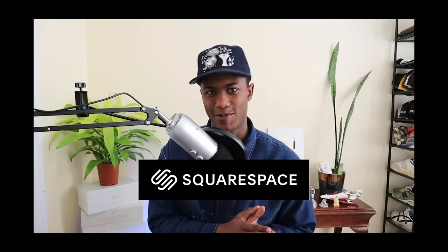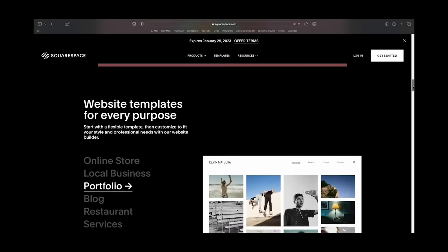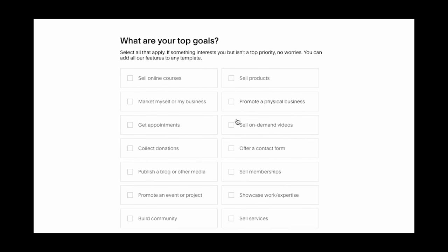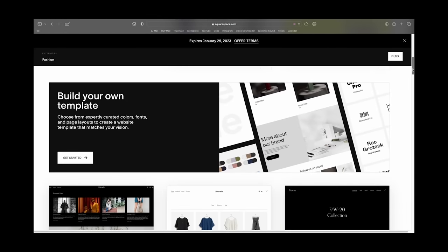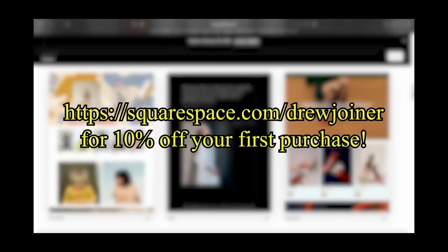Now a word from today's sponsor, Squarespace. Are you interested in making your very own website for a brand or creative project? Squarespace offers a comprehensive amount of features to make the website you've always dreamed of — whether you want to sell products direct to consumer or display your body of work. I'm currently using my Squarespace website as a hub for all my content and social media platforms. Visit squarespace.com/drewjoiner for 10% off your first purchase of a website or domain.